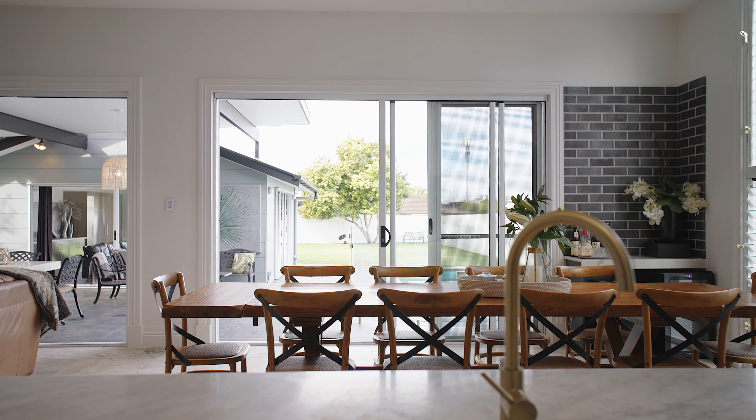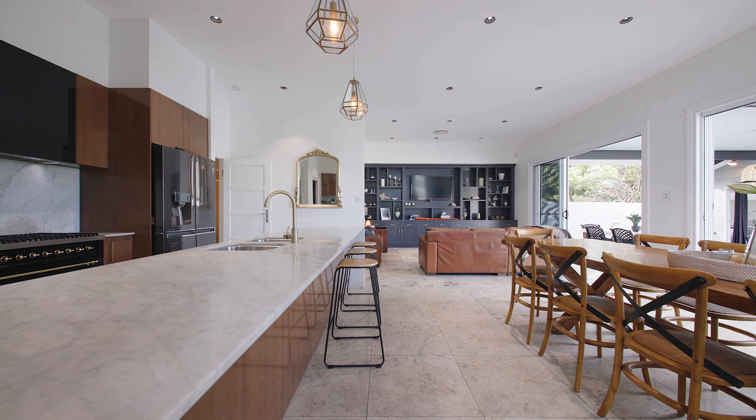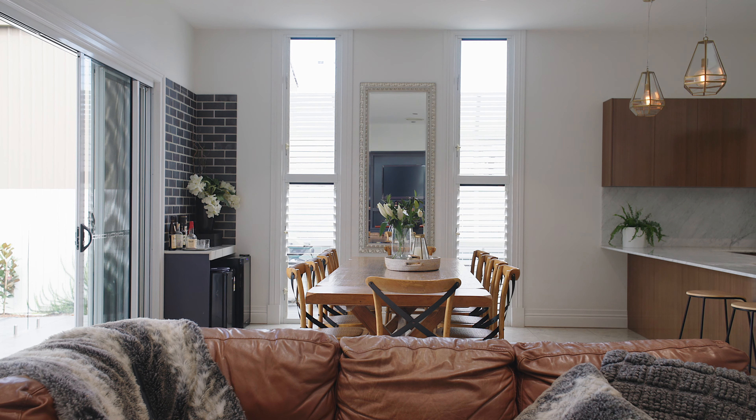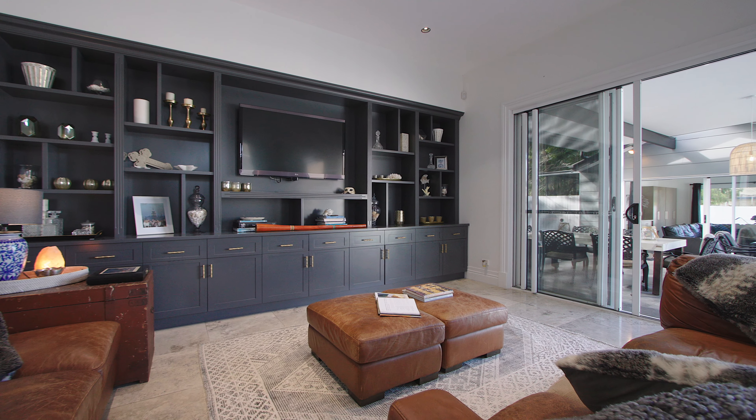The open plan living area is part of the extension. All of this area observes the pool and the grass. The high ceilings and light make this room very special.